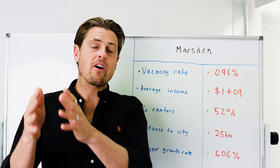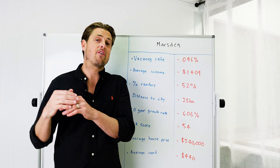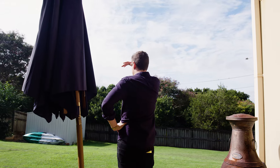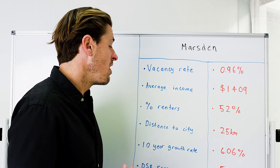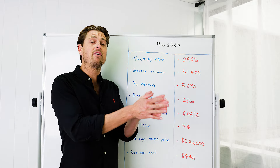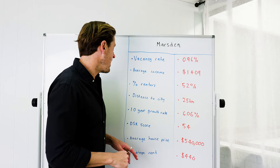On one side of the M1, suburbs like Daisy Hill and Shayla Park have literally doubled in value in the last five years. You look across the highway at suburbs like Marsden and Slacks Creek and they haven't gone through anywhere near the same amount of growth — which I really like, especially because people can easily drive straight across the highway to seven of the top 11 schools in South Brisbane on the other side.